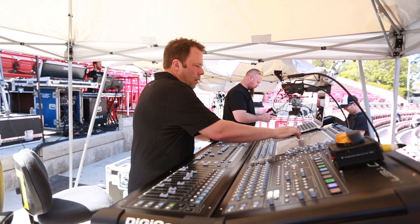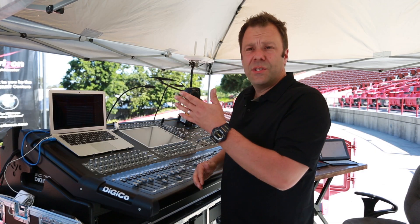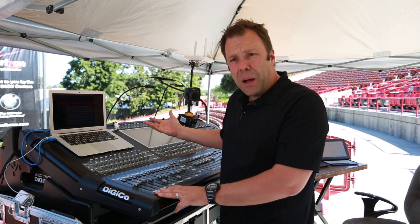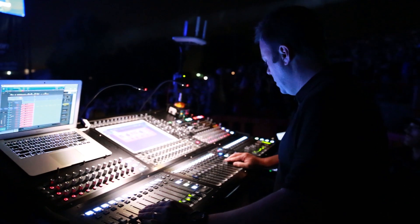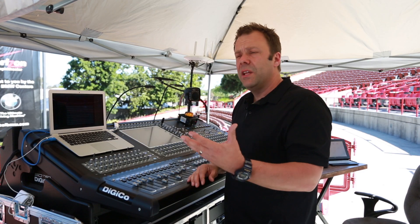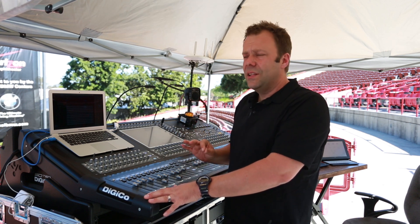It gives the engineer a perfect opportunity to sit and really understand what's happening within the console, whether it's at the channel strip level or learning about plug-ins or various aspects of mixing. I think of it really as a tape machine — it captures what the band is playing and it plays back. It doesn't have some of the features of a fully functional DAW, but for what it does, it's a great tool.